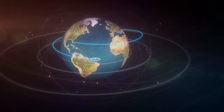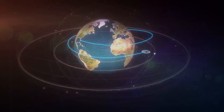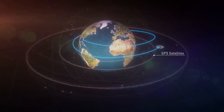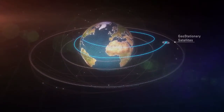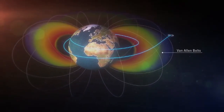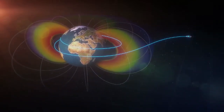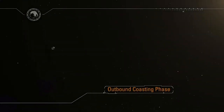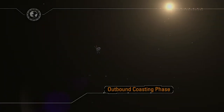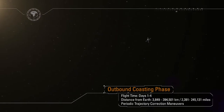As Orion departs low-Earth orbit, it will fly through the orbital debris field encircling the Earth, past the Global Positioning Navigation satellites, past the communication satellites in geostationary orbit, and through the Van Allen radiation belts on into the deep space radiation environment. Orion is now entering an outbound coast phase. The spacecraft is uniquely designed to navigate, communicate, and operate in this deep space environment.